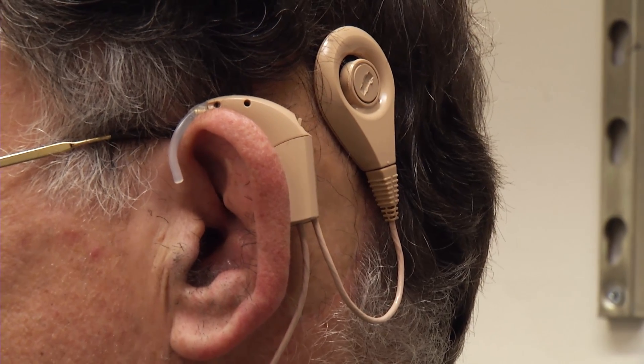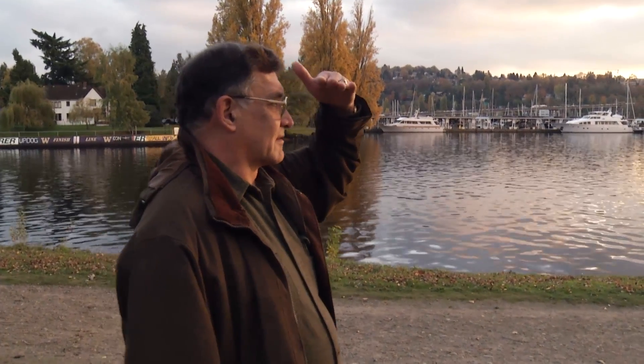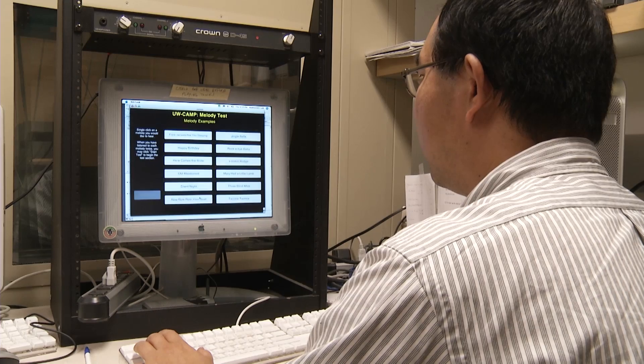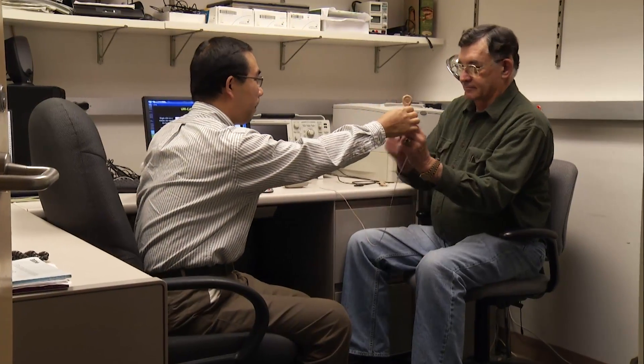A cochlear implant changed Larry's life, allowing him to hear speech, but he still had a hard time listening to music. Music is a problem for most cochlear implant users. Now, otolaryngologists have a new way to help cochlear implant patients hear music by enhancing their ability to hear the sounds of musical notes, which tend to be more complex than speech.